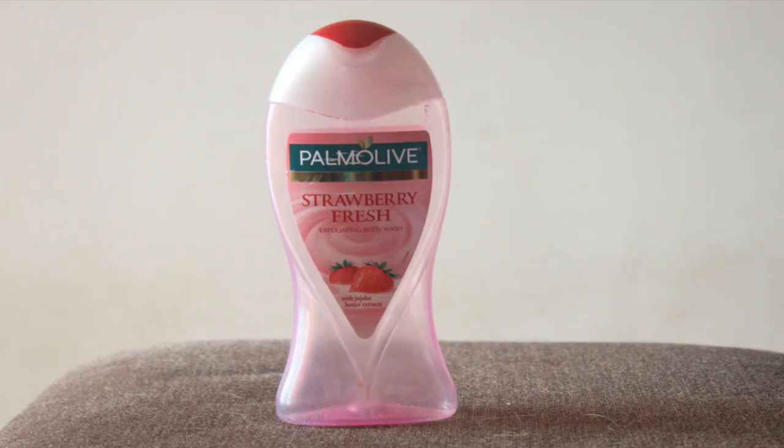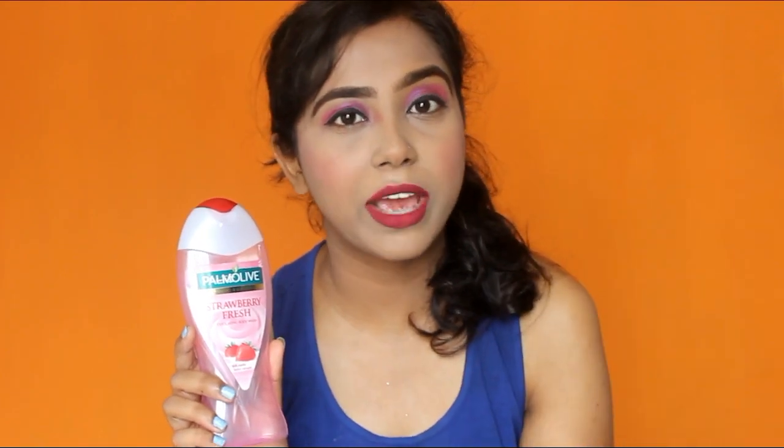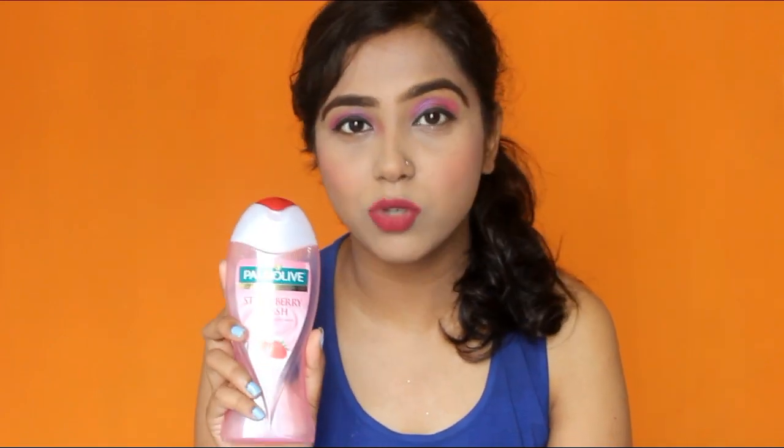The fourth bottle is from Palmolive — this is their body butter, Strawberry Fresh. I was recommended this by a friend who said it was very good. I tried it and it really is. It gives you a few scrub particles and it cleanses your body so well. If you check my shajal video, you'll get to know more about this product. I'm not going to buy this anytime soon — not because the product is not good, just that I want to experiment more with products.